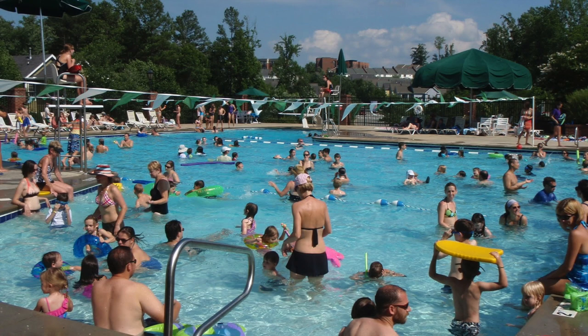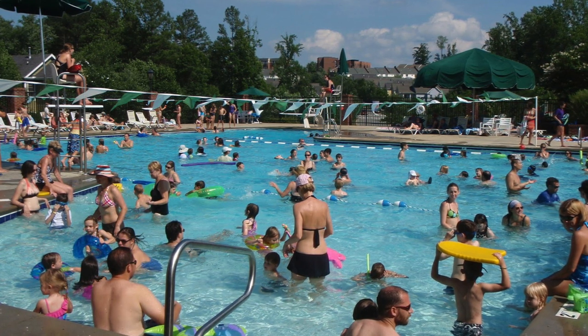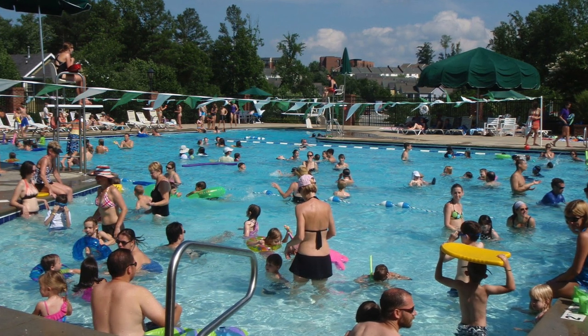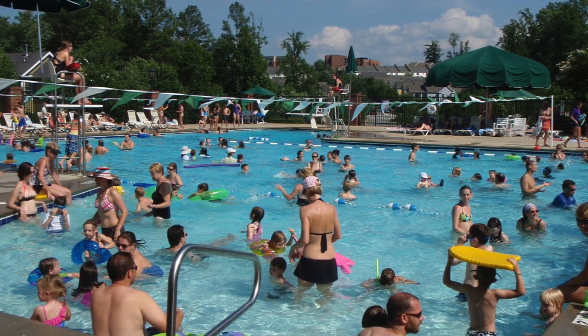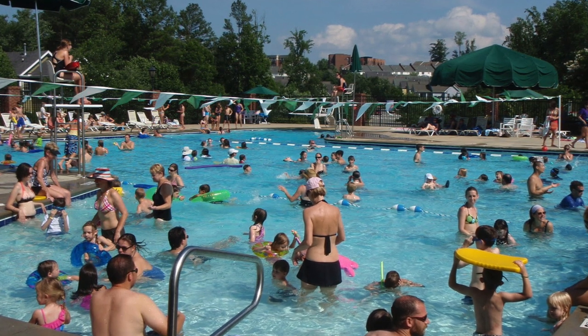Acquisition Log. SCP-1057 was captured in the public swimming pool in [Data Redacted], where it killed two swimmers and mutilated a lifeguard. Five people were killed in the ensuing panic. Foundation personnel embedded in the local hospital reported the incident.